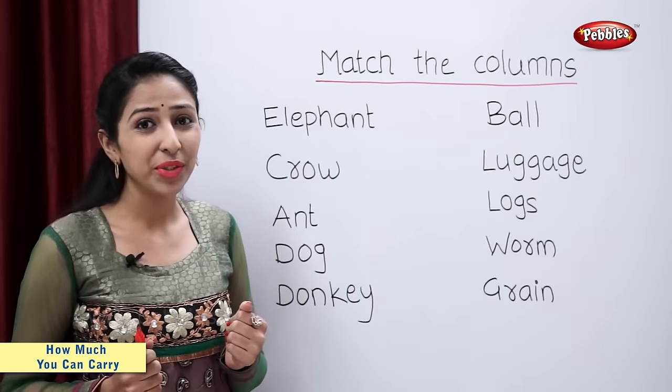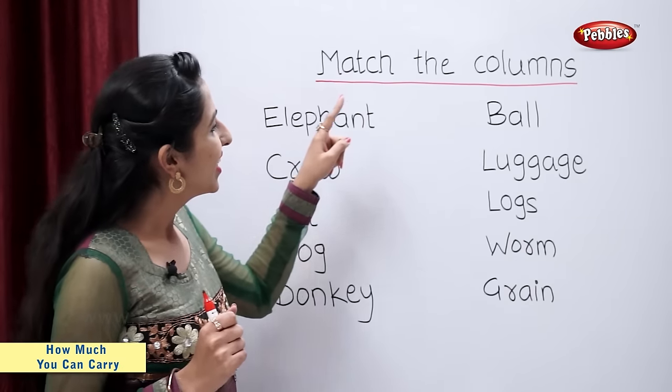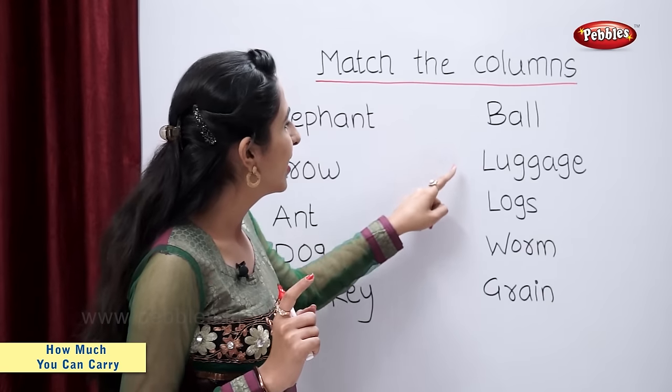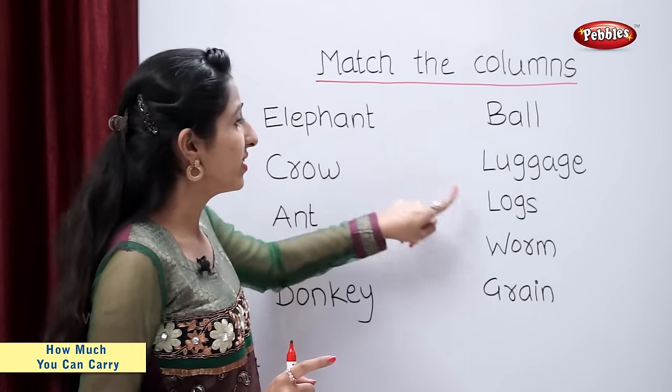So tell me students, what does an elephant carry? Logs. So elephant carries logs.